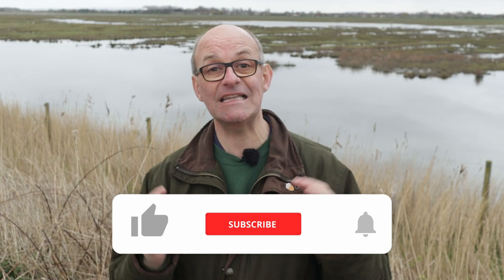If this is your first time visiting the channel and you want to stay up to date with lots of future photographic content, you can do that simply by clicking like, subscribe, and the bell notifications, because that way you'll stay up to date with everything I release in the future.